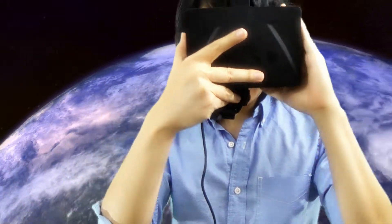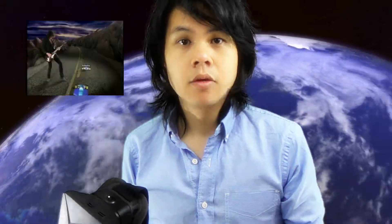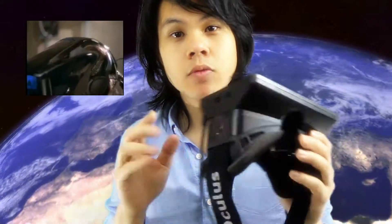So what is the Oculus Rift? They are virtual reality goggles that you put on your face and you can see virtual reality. Remember the Lawnmower Man from the 90's? Remember Aerosmith videos from the 90's? That's what they thought the future was going to be in the 90's. But now it's 20 years later, and now is the future.